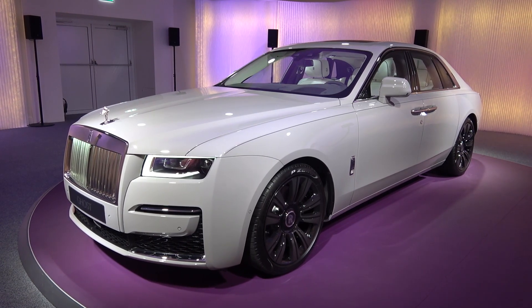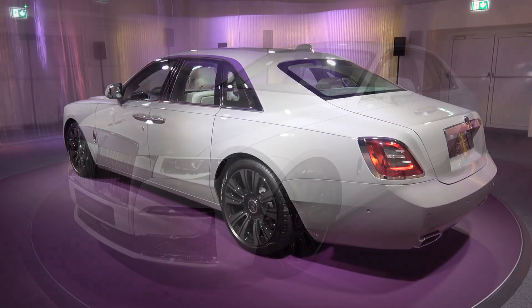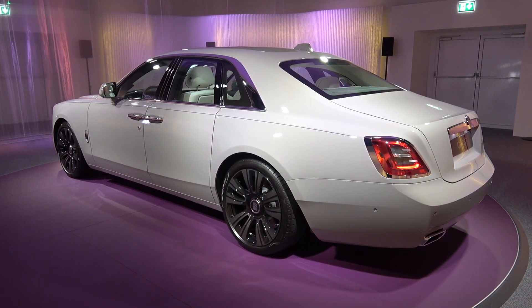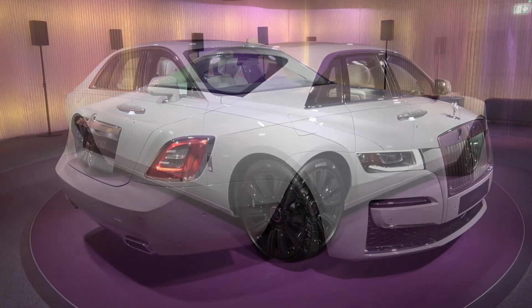Hello everyone, and welcome to Galaxy 89 Cars. Today, thanks to Rolls-Royce UK, I'm taking you on an in-depth exterior and interior tour of this 2021 Rolls-Royce Ghost. For further information on all Rolls-Royce products, please find their contact details in the description of the video.